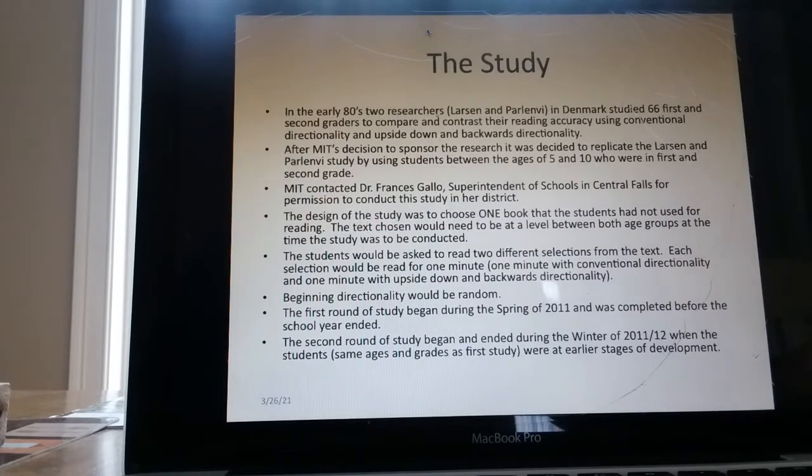The study. In the early 80s, two researchers, Larsen and Perlenvi, in Denmark, studied 66 first and second graders to compare and contrast their reading accuracy using conventional directionality and upside down and backwards directionality. After MIT's decision to sponsor the research, it was decided to replicate the Larsen and Perlenvi study using students between the ages of 5 and 10 in first and second grade. MIT then contacted Dr. Francis Gallo, superintendent of schools in Central Falls, Rhode Island, for permission to conduct this study in her district.